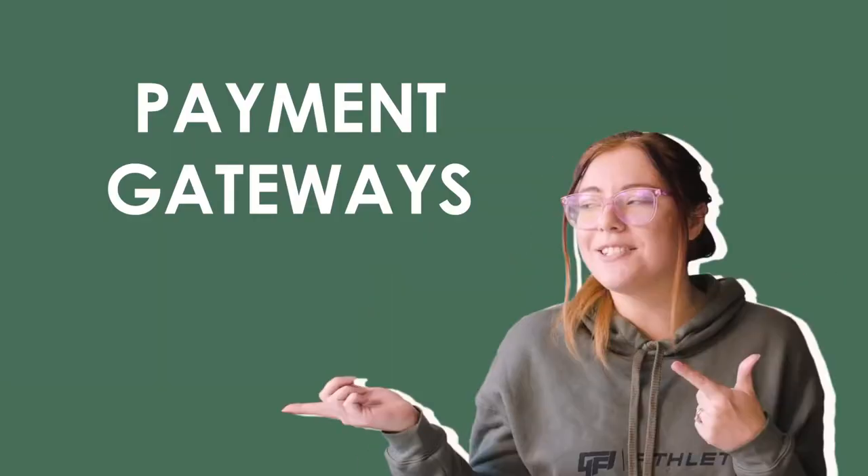First off, we're going to start with one of the most important softwares that you really need to know, and that's payment gateways. Why? Because you need to get paid. I want to get paid. The world wants to get paid. I always start here whenever I train someone, whenever I introduce someone to virtual assisting, because when you get paid, that means you're starting a business and you're actually starting a career.